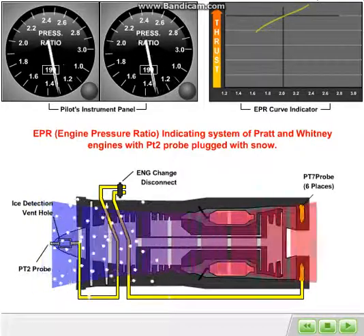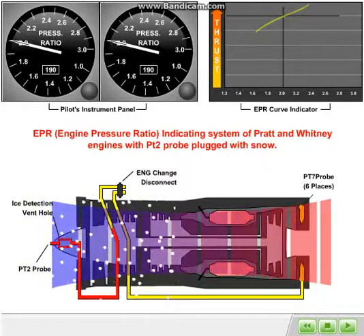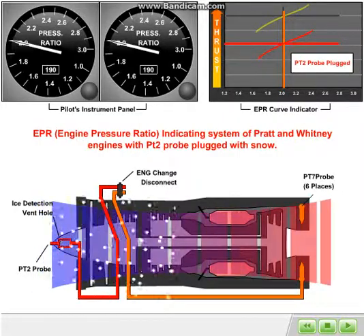In the accident case, snow and ice were ingested into the engine inlet in large quantities and plugged the front probe of the PT2 sensor. Since total pressure is a probe made up of both static and dynamic ports, the dynamic portion was now plugged, leaving the probe only sensing static pressure at engine station number 2. This resulted in an EPR display that was actually a product of a functioning PT7 probe, but a PT2 probe now only sensing static pressure.